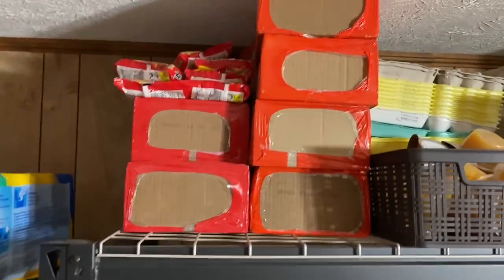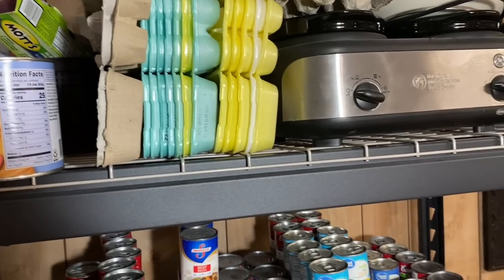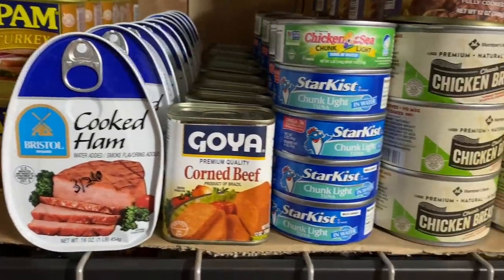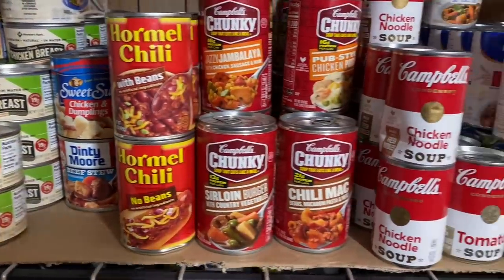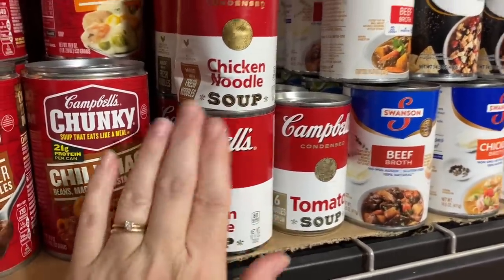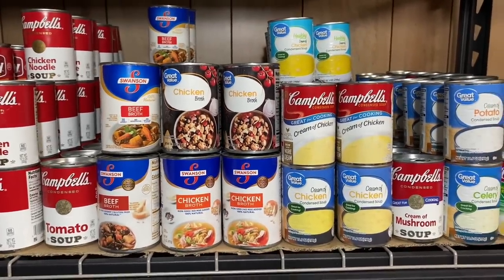Up here I have Clorox wipes, ramen noodles, extra egg cartons and stuff like that to keep our eggs in from the chickens, and one of those crock pots that holds like three at a time. Down here I've got a lot of our canned meat — Vienna sausages, spam, ham, corned beef, tuna, roast beef and chicken, stuff like that. I've got our cans of soup. This can right here is dented — if I had gone in the store I wouldn't have purchased that, but I got it on grocery pickup. It's fine. I moved it to the front even though it's newer because you want to keep cans that are in pretty good shape if you're going to keep them for a long time.